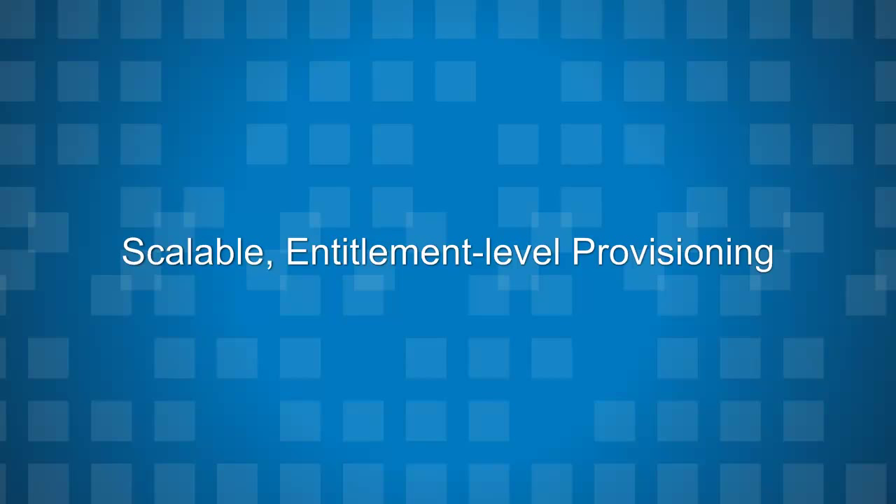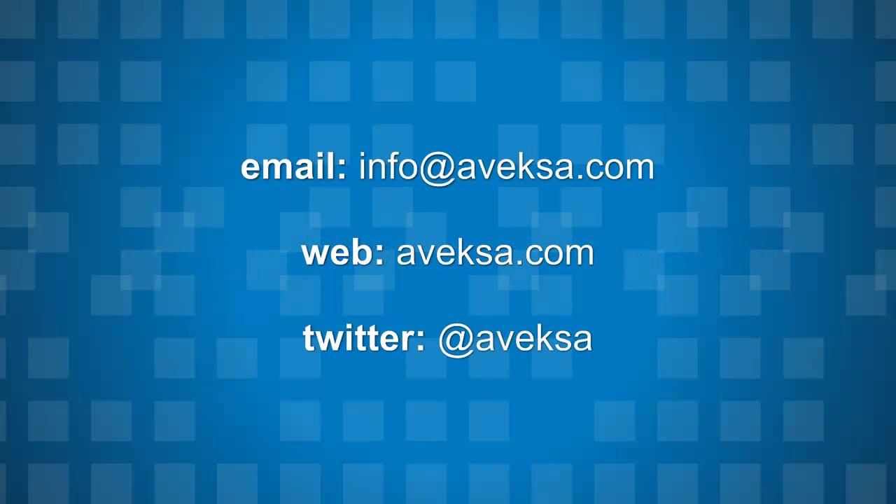Now let's hear from Deepak, who will talk through from his perspective how the provisioning space is evolving. And of course, if you want more information or a demonstration on how we do this, visit our website at avexa.com or simply email us at info@avexa.com. Thank you.